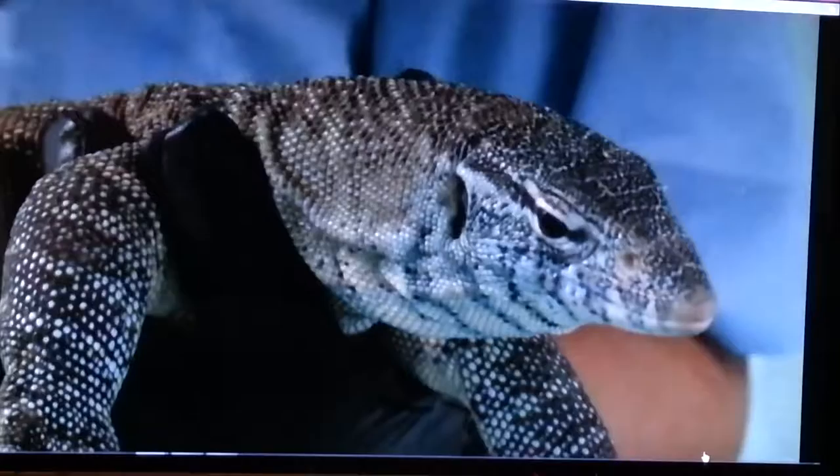Sullivan says he's had a lot of lizards in his garden, but nothing like this. That four-foot lizard was out of the ordinary — something wasn't quite right.